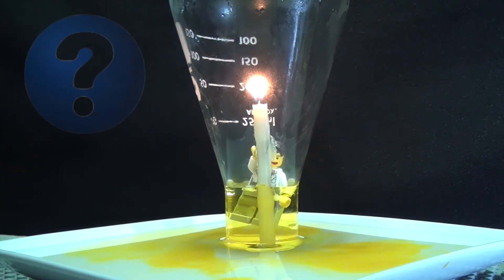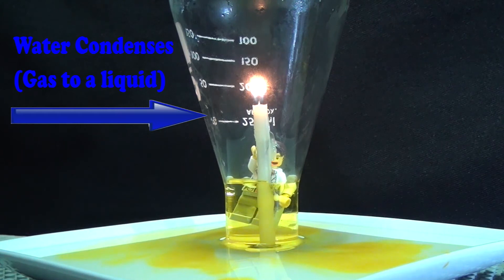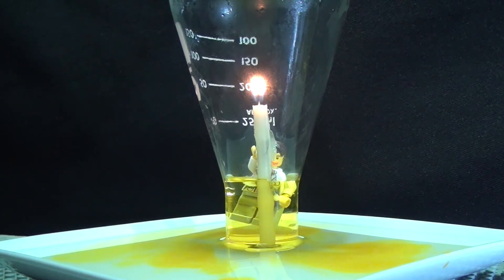But something special is happening. The gaseous water that is being produced is actually turning into a liquid. And so we actually end up with less gas when that water condenses than what we start with.